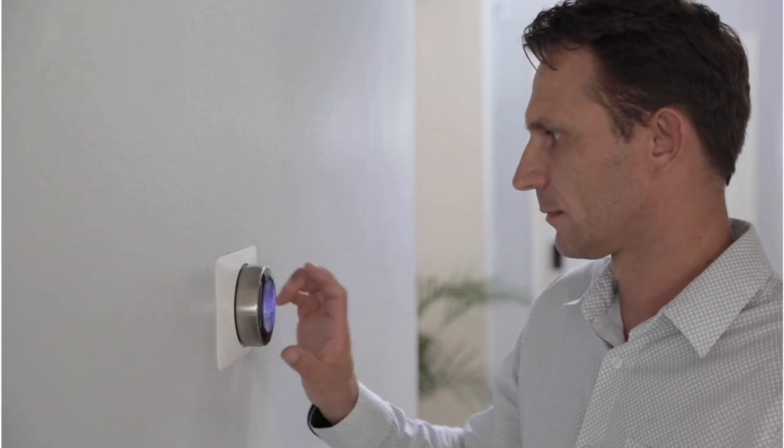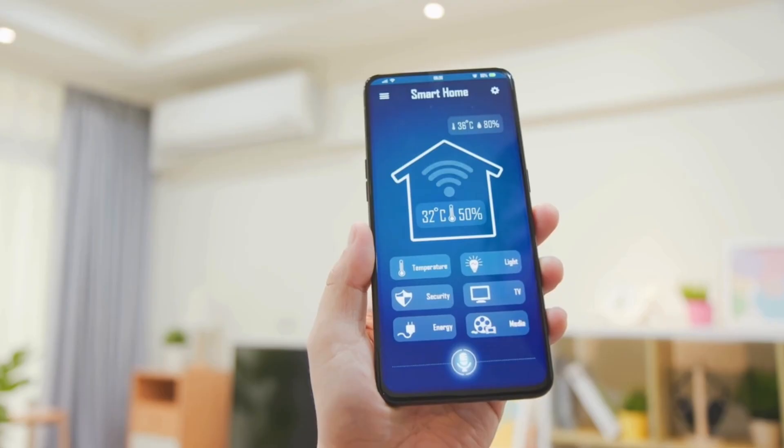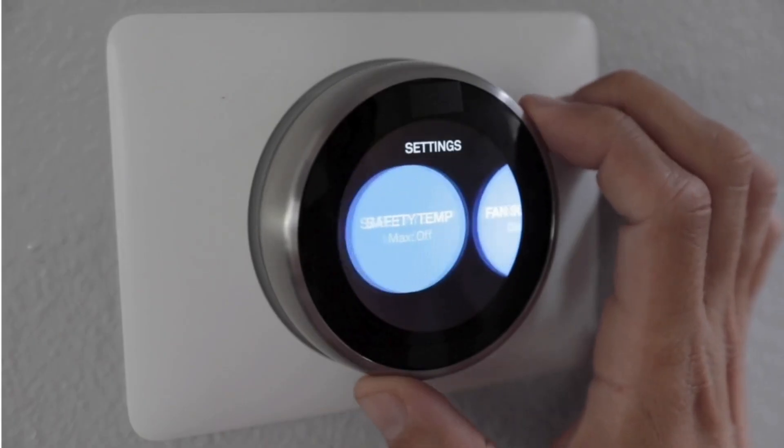Let me know in the comments which smart thermostat is your favorite. If you found this review helpful, don't forget to give it a thumbs up and subscribe to our channel for more product reviews and tips. Thank you for watching!